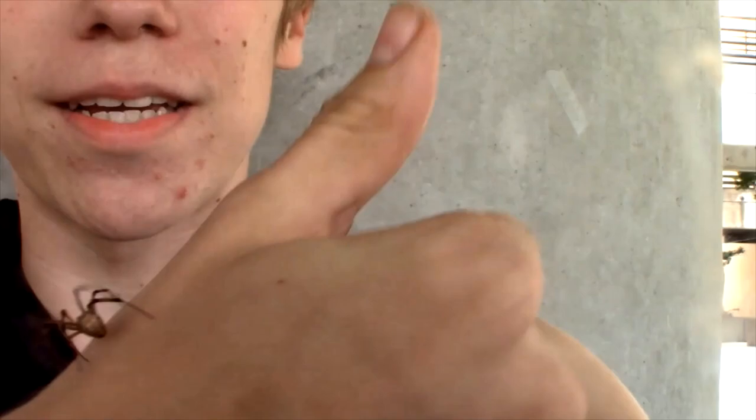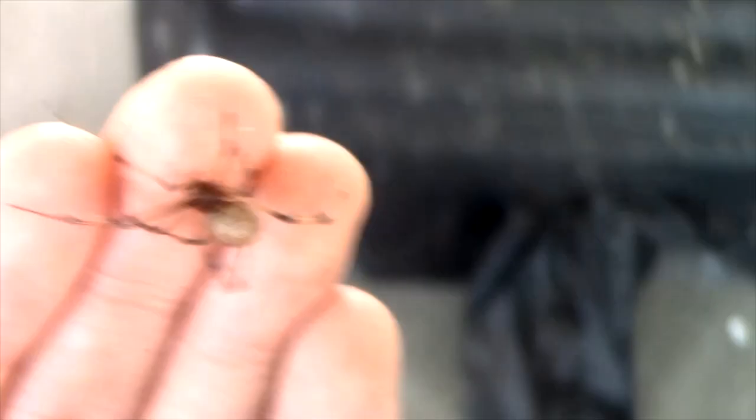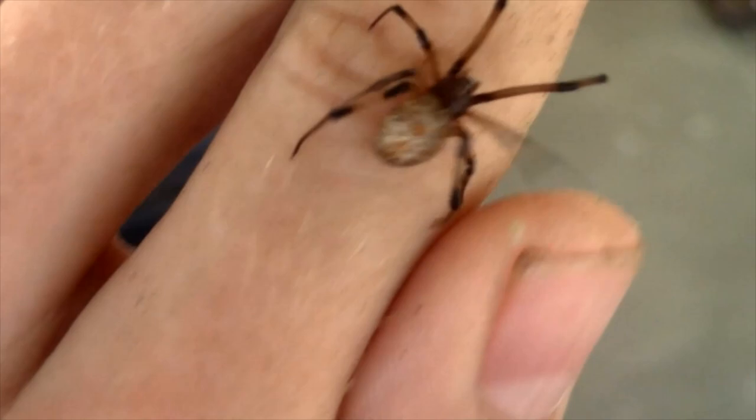Even though the species' venom is among some of the most highly potent of any spider in the United States, it is still a very low risk to humans for two reasons. One, the species is extremely shy and has basically no tendency to bite unprovoked. And two, while the potency of the species' venom is comparable to other species like the Black Widow, their venom yield is significantly lower and the effects of their bite are much more muted compared to that of the Black Widow.